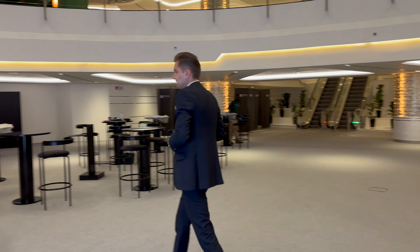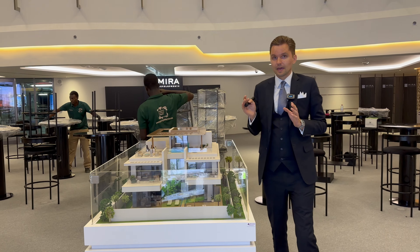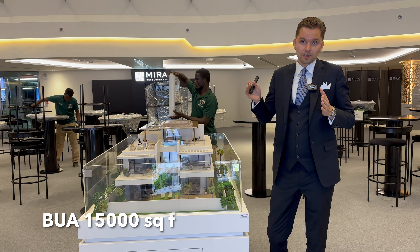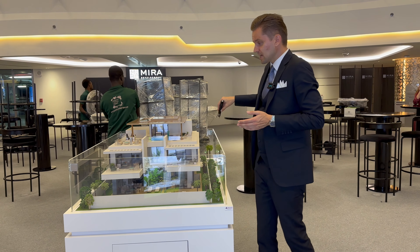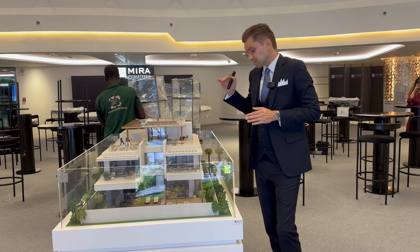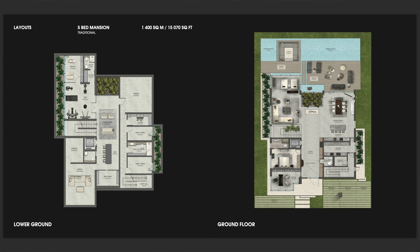Here we have a model of a five-bedroom mansion. The five-bedroom mansion is around 15,000 square feet build-up area and the plot size ranges from 7,000 up to 9,000 square feet. Again, it will include a swimming pool, all landscaping, and be fully furnished by Bentley Home. On the lower ground level we have a maid's room, driver's room, wine room, gym, and cinema — you can also do an office there, so a lot of space to utilize.